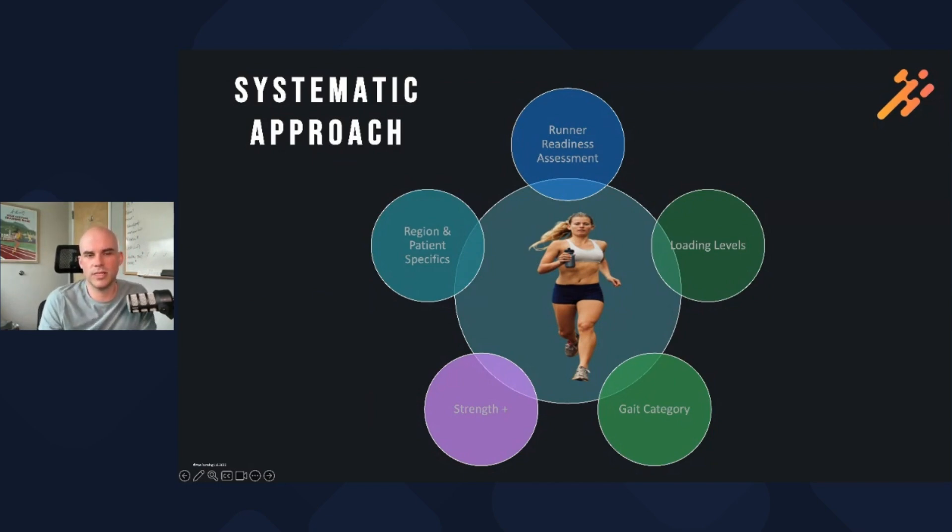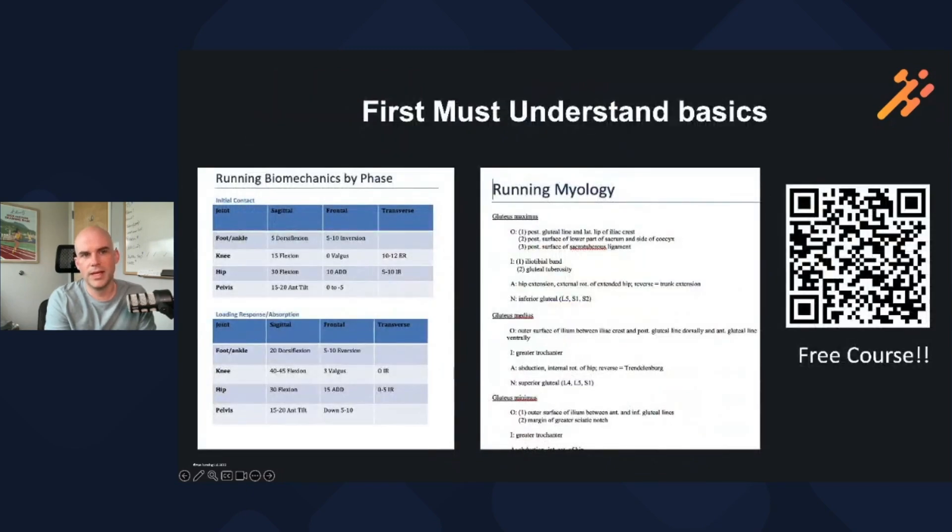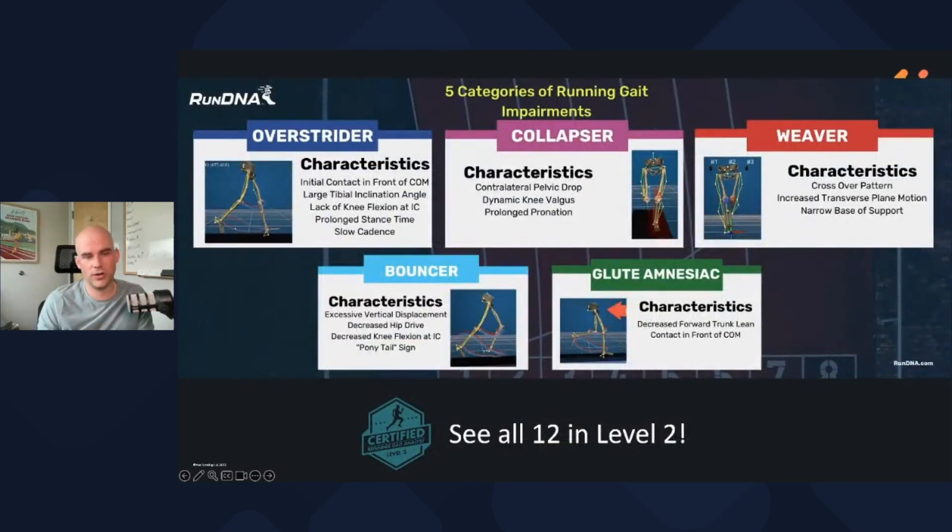We look at the runner at the center and examine different movement elements. A runner readiness assessment looks at mobility, motor control, and loading levels — their ability to jump and absorb and generate force. We look at their running form, their strength, and patient-specific factors. These are really helpful for clinicians to say: where do I start? What do I really focus on so that we're delivering value on day one? If you want to learn more about running biomechanics and get more in depth about the biology, we do have a free course for that. But what I want to jump into today is the categorization.